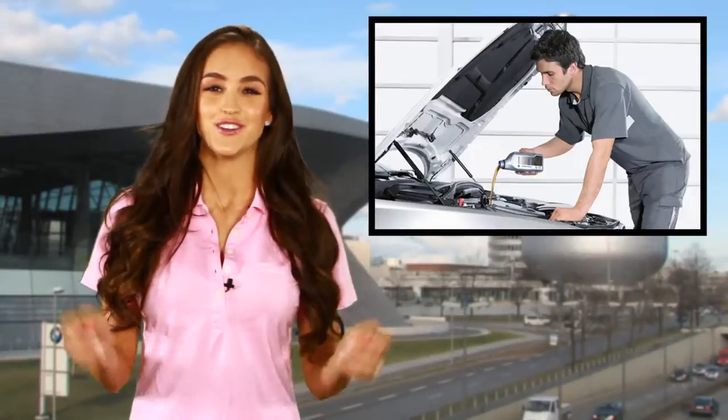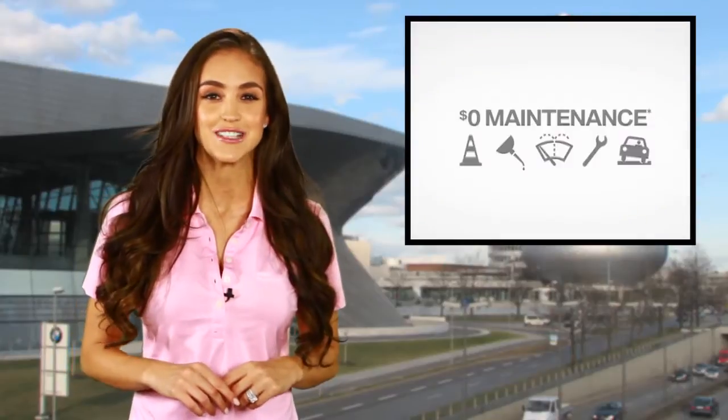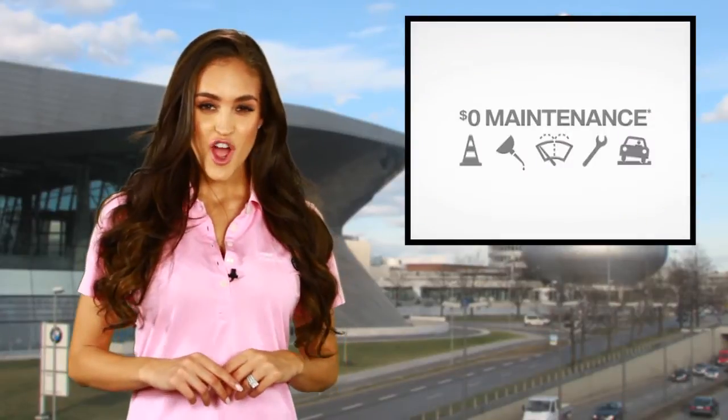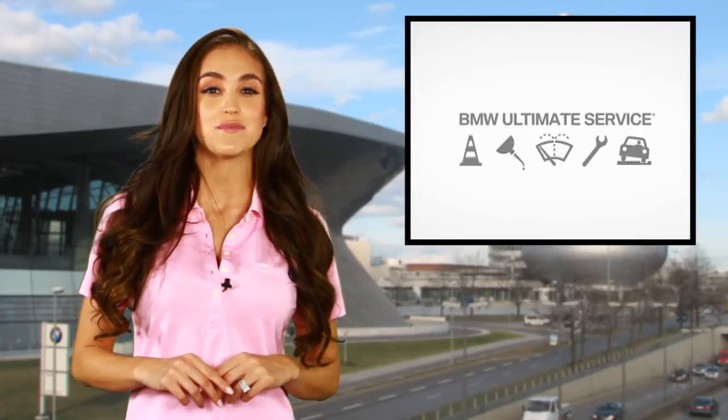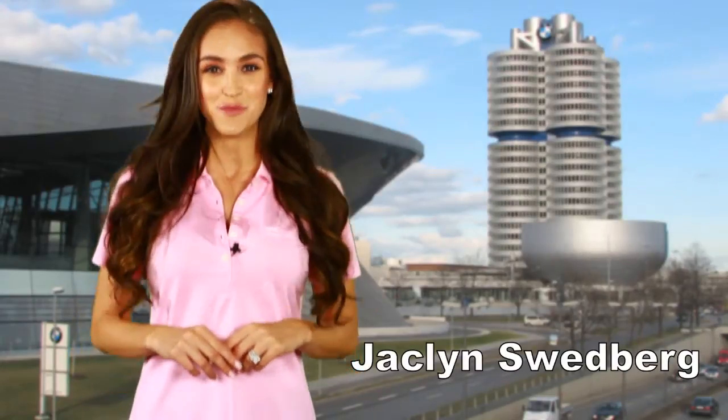The Ultimate Driving Machine deserves the ultimate service. BMW is the only luxury car line that offers free maintenance with the purchase of their new vehicles. We have a guest today that will share what BMW's ultimate service is all about. I'm Jacqueline Svedberg and welcome to BMW Pulse.